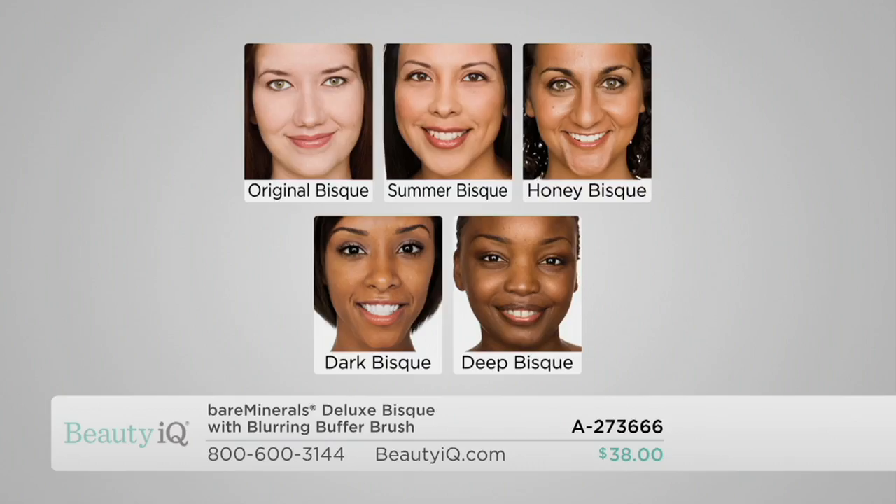Chantal was in Summer Bisque, our number one seller. Original Bisque is lighter, for fair to light skin tones — you'll see that on Amy in a moment. Summer Bisque is also what Elise wears. Honey Bisque is true tan olive-complected — Khadija is in that next. Dark Bisque is for medium women of color, and Deep Bisque is our richest shade.